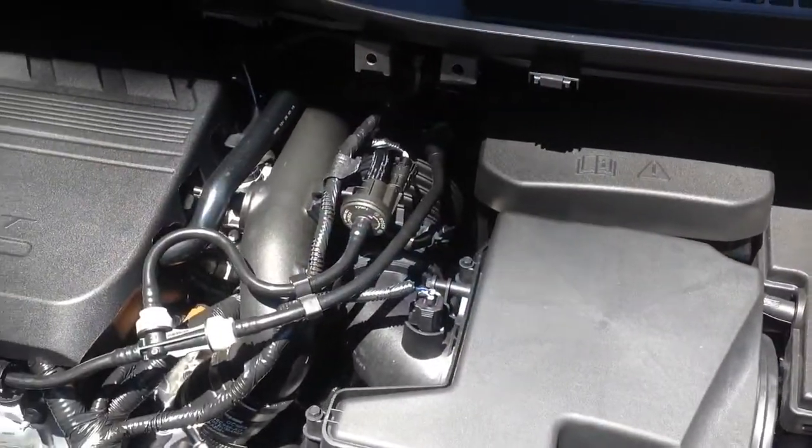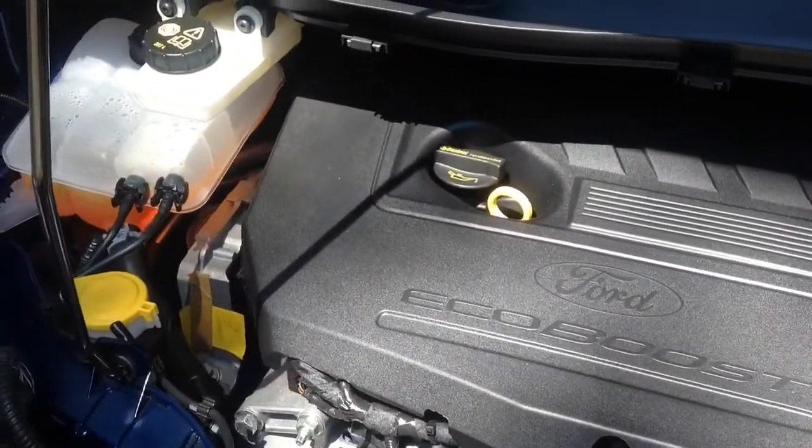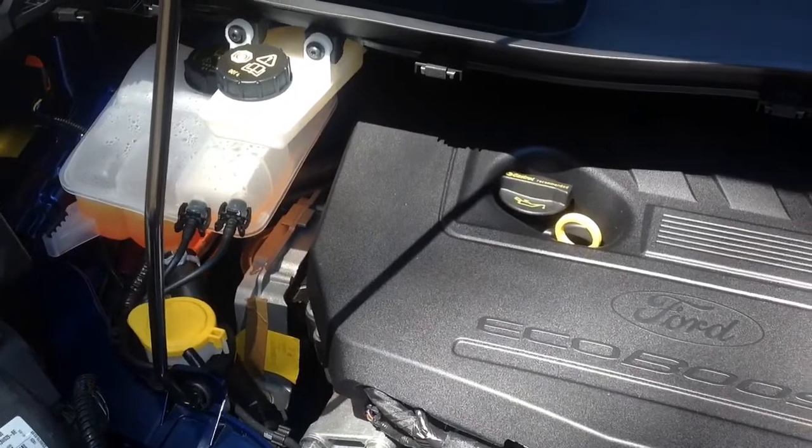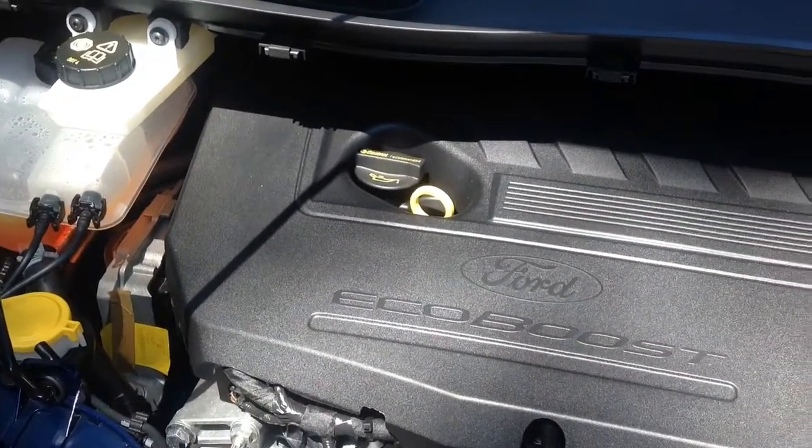As we always do, we have a look under the bonnet. It's pretty crowded under there. This is the 1.5 litre petrol turbocharged engine — it's the EcoBoost model. We'll see how that performs in a few minutes.